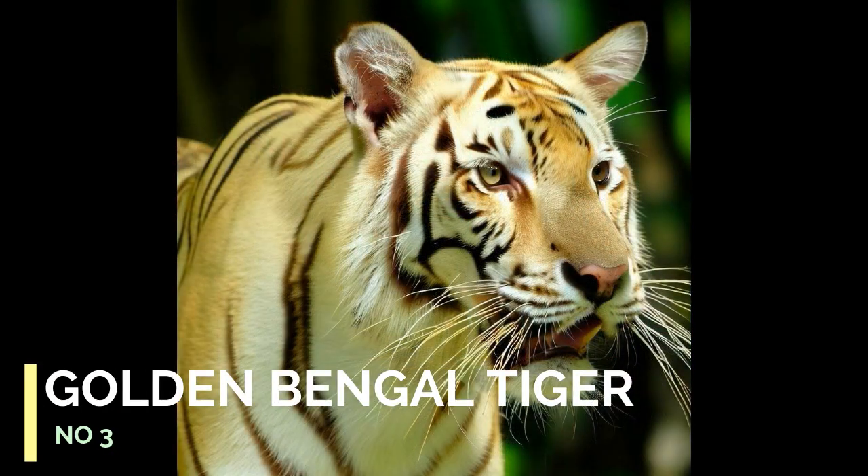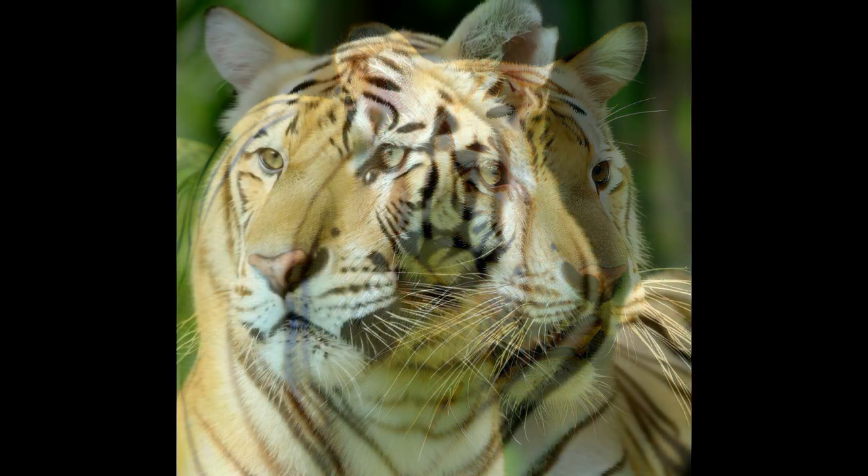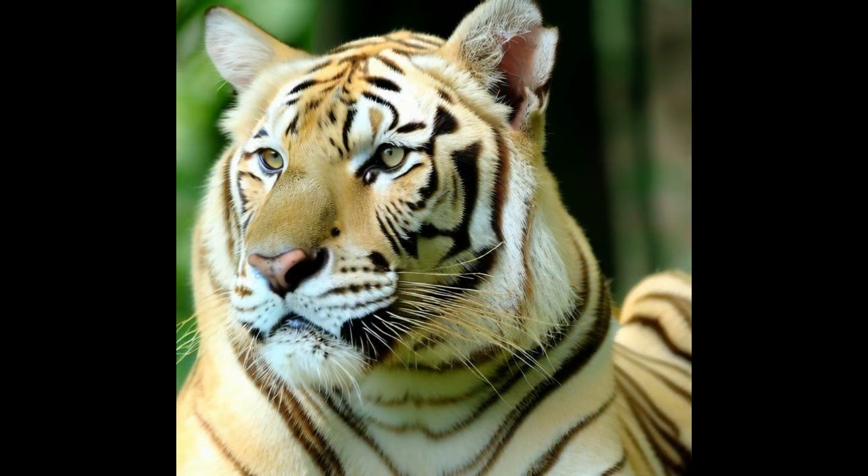Number 3: Golden Bengal Tiger. Golden Bengal tigers, also known as strawberry tigers, have a lighter golden coat color compared to the typical reddish-orange of other Bengal tigers.